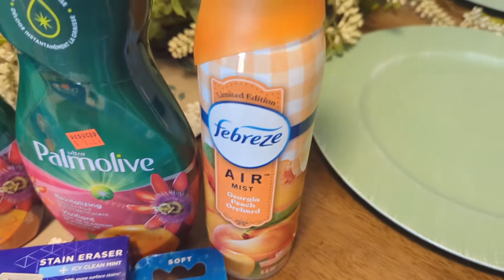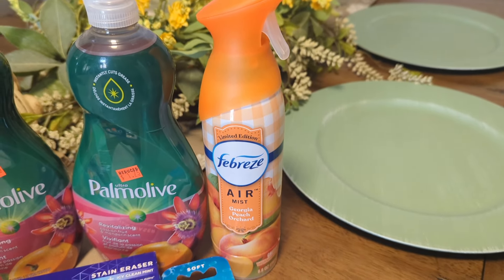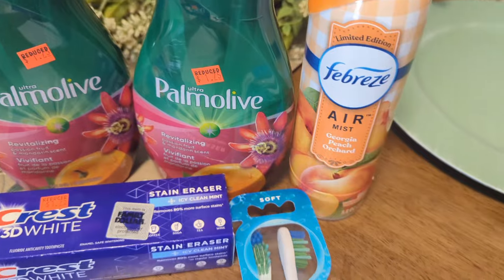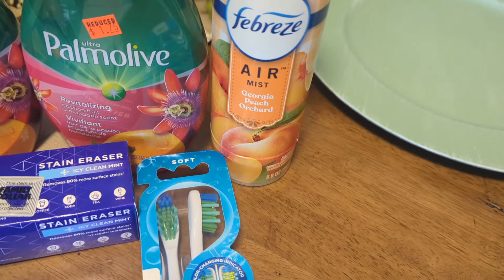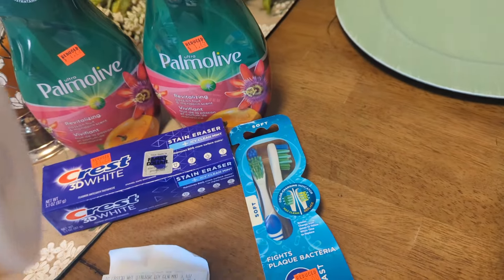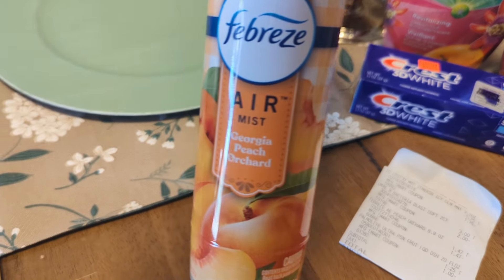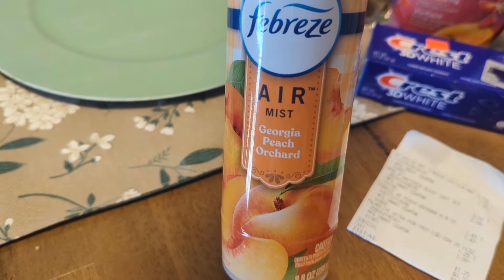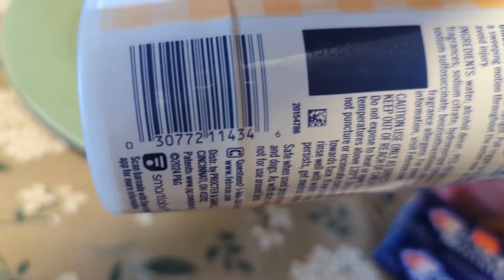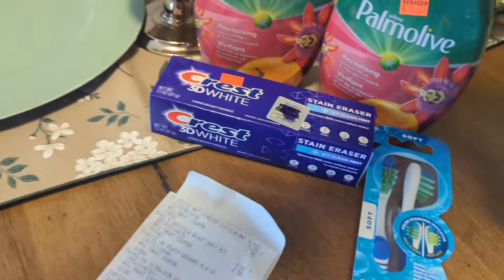This was free for me. My account is still hung up in their computer system, so I could only do one dish soap at $0.25. My husband's account covered the Palmolive, the Crest, the Crest Toothbrush, and the Febreze — the Febreze at $1.47 and that other scent I had in the basket. There is the barcode for that. But this was absolutely free, so I'm not complaining for free. This was another freebie, and this has been a freebie for quite some time.